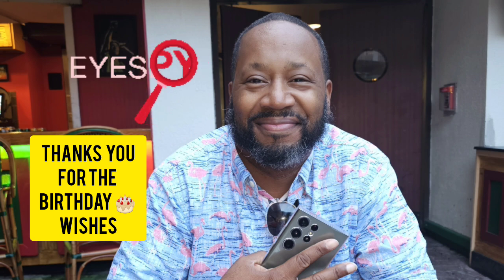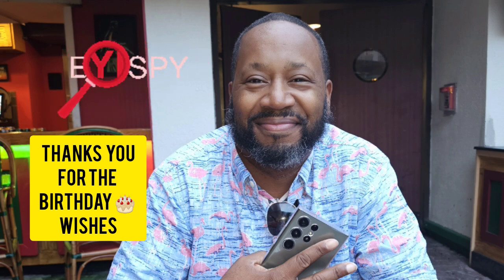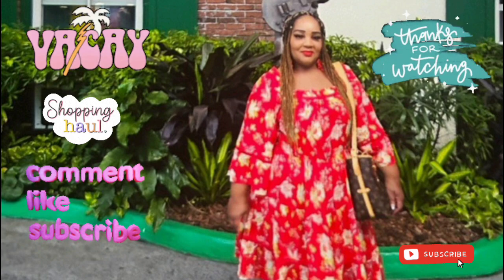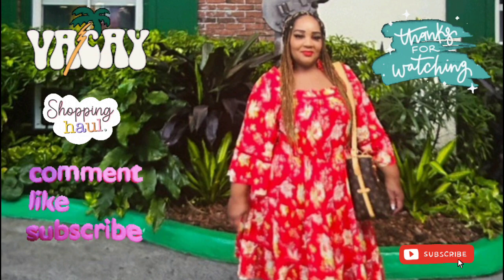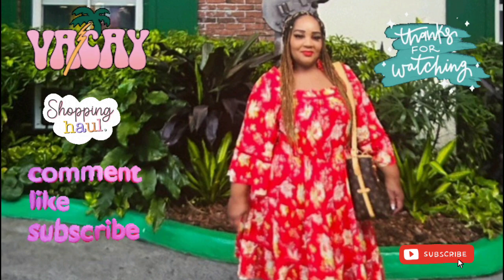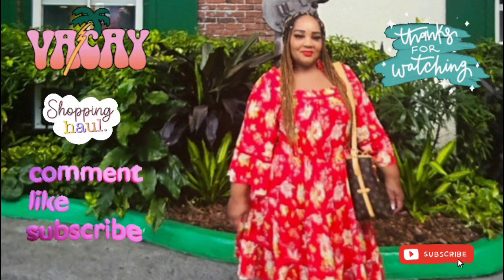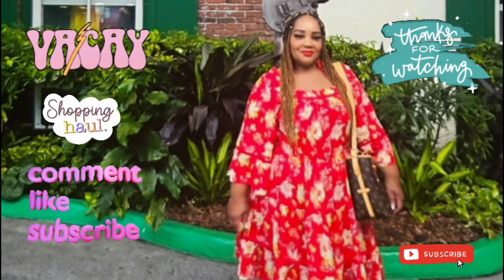As always, guys, thanks for watching. Sky thanks you for the birthday shout out — we had an amazing time, we didn't kill each other, we're still in love. I have an amazing Dollar Tree haul — I found a great store on our last day here and I will be sharing that with you when I get back to New York. Take care, thanks for watching, bye bye!